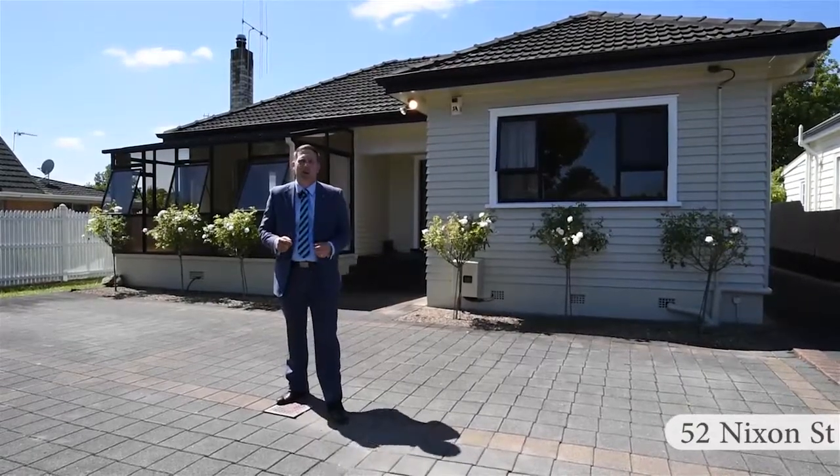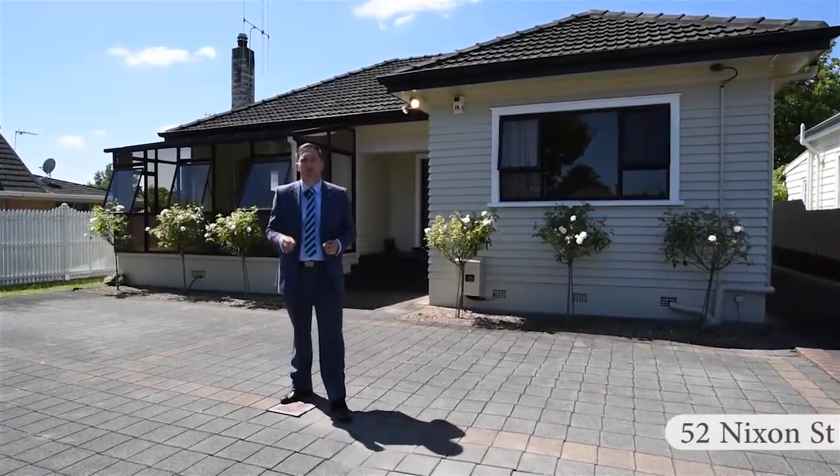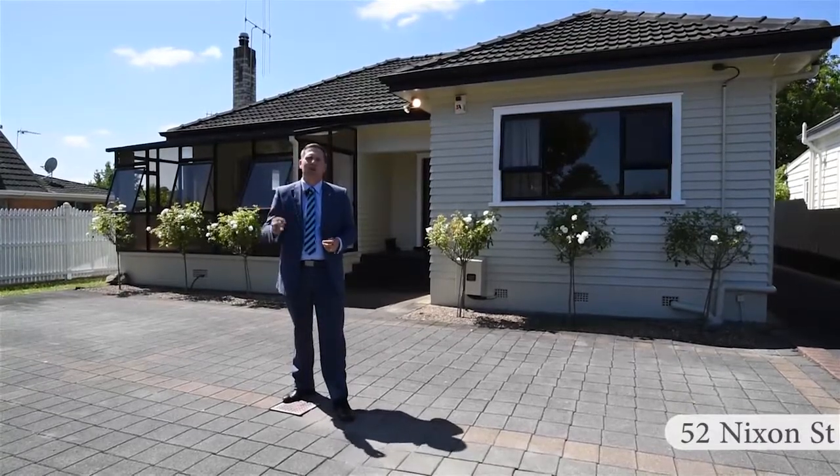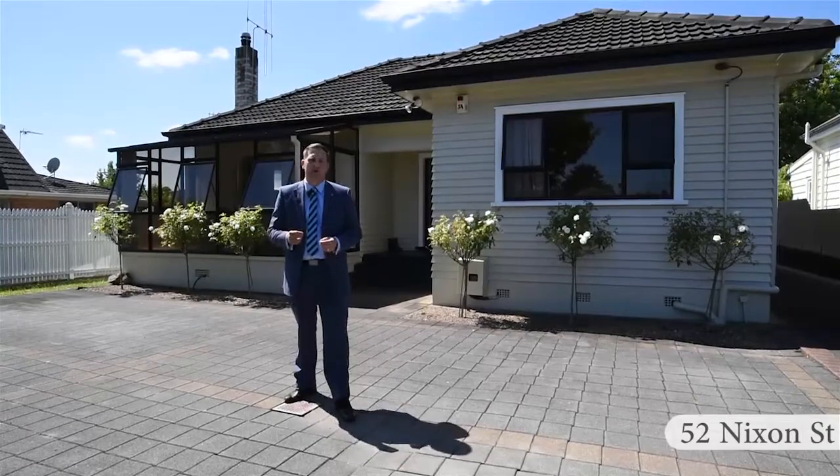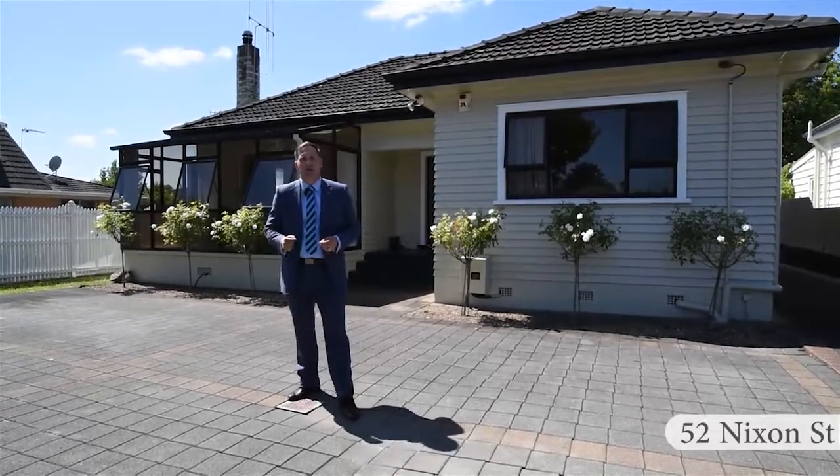You're going to need to be quick to nick this Nixon Street property. It's a low-maintenance rental or great first home — modern and newly refurbished throughout. Come on, let's take a closer look.